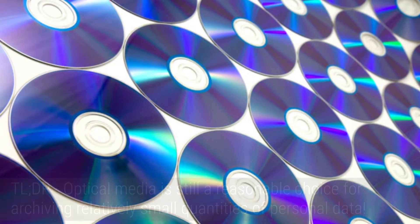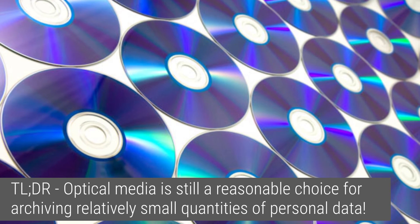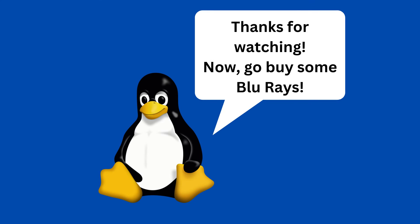It may seem counterintuitive to go back to Blu-ray when it comes to archiving your personal data, such as photos and videos. However, there are actually a lot of reasons it makes a lot of sense. I hope this video has been helpful. If you have other reasons or you disagree with my ones, feel free to leave a comment below, and thank you for watching.